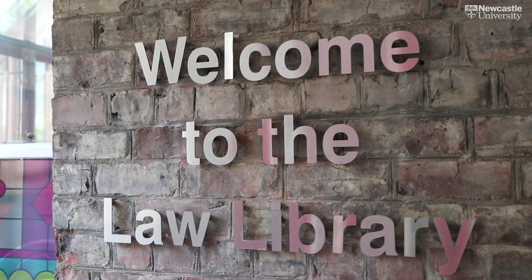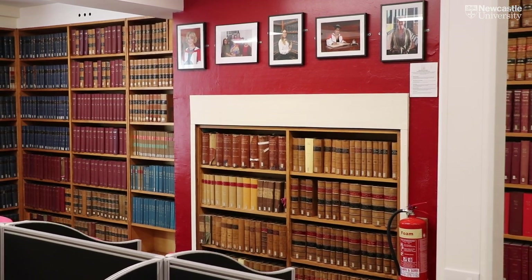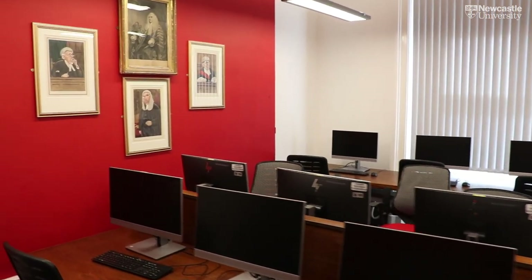We're really lucky in the law school to have our own library in the basement of the building. We've got specialist librarians in here who are really happy to help you with anything you might need. As you can see, we've got absolutely loads of printed and digital resources for you to use here in our law school library. We've also got our computer cluster upstairs in the law school, with a variety of mixed study spaces including quiet study areas as well as other types of study space.